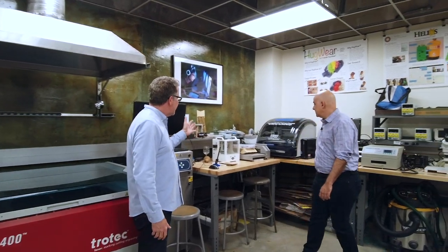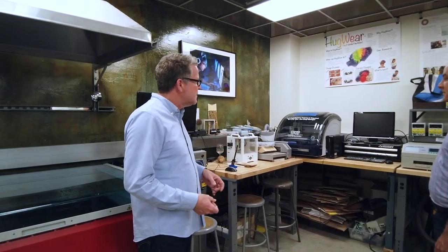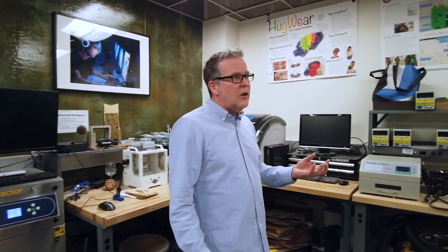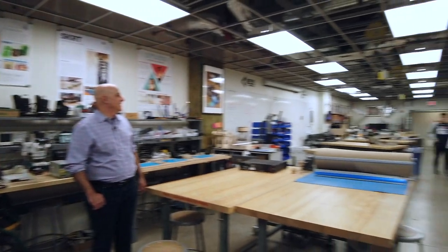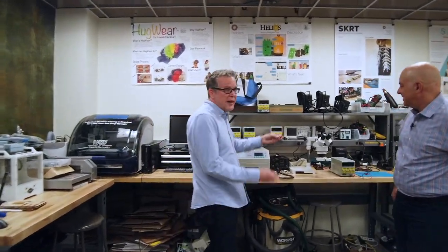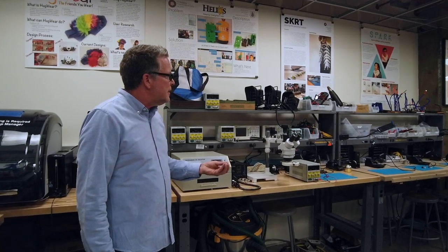Back here we have circuit board mills — we have an LPKF, which is basically industry-standard double-layer boards, and another mill for simpler things. You can come in, breadboard your design, CAD it up, and mill out your circuits. We have a reflow oven and microscope so you can do SMD work, some really nice soldering stations, scopes, and power supplies — a pretty well-outfitted electrical bench area.